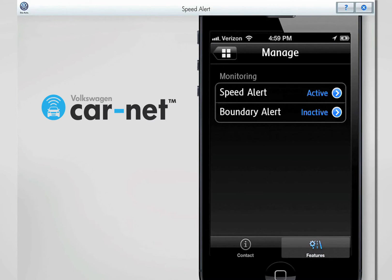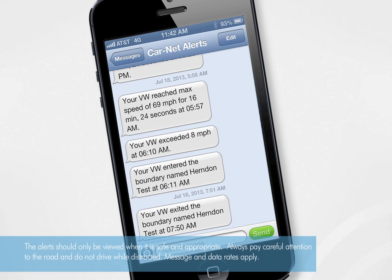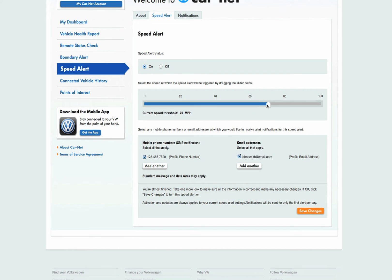Any time the Speed Alert is exceeded, an SMS text message is sent to your phone with a date and time. You can also manage your Speed Alert using the Volkswagen CarNet web portal. The Volkswagen CarNet web portal gives you 24-7 access to your CarNet account from the comfort of your home computer or tablet. Let's take a look at the web portal with a quick video.